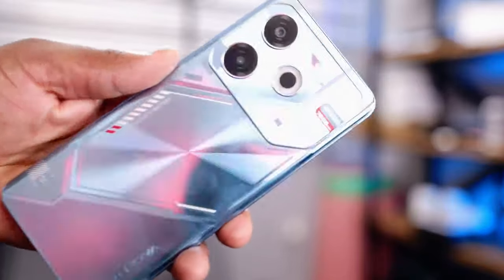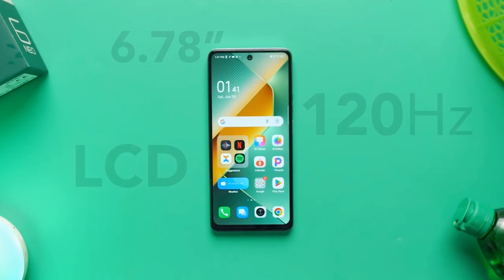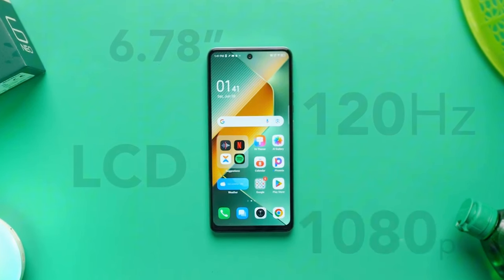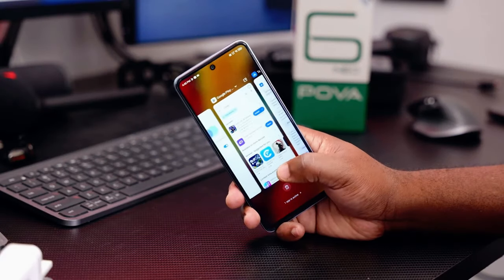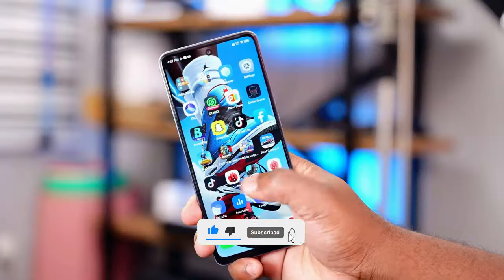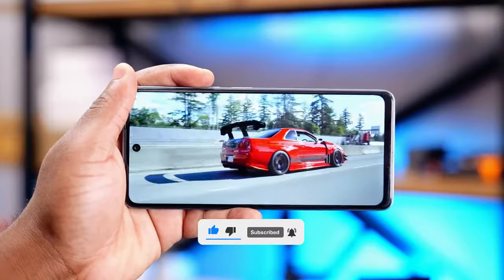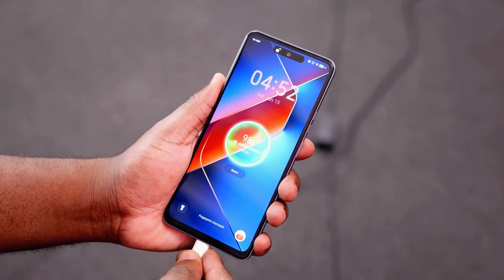Let's talk a bit more about the display. The 6.78-inch screen with a resolution of 1080 by 2460 pixels and a 120 Hz refresh rate delivers a smooth and enjoyable viewing experience. Watching videos and browsing social media is a pleasure thanks to the large screen real estate and decent color reproduction. The higher resolution and refresh rate make it a standout feature at this price point.